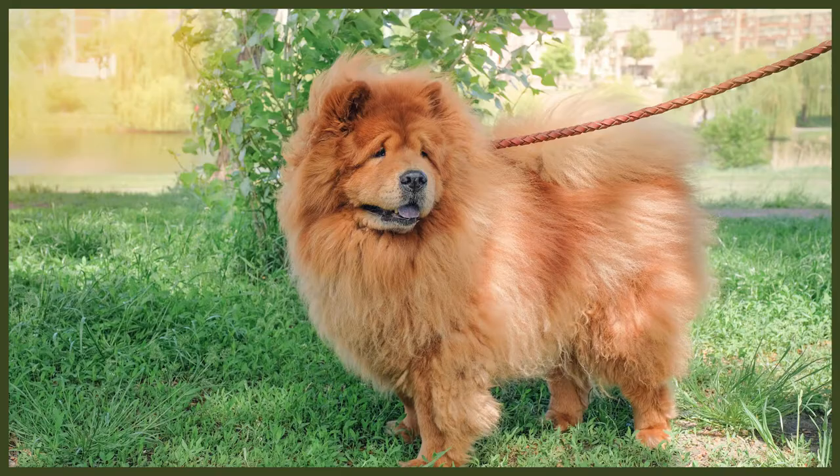Their intelligent nature needs to be challenged. A bored Chow Chow can become destructive and show behaviours like barking, chewing, or digging. Try keeping them entertained with puzzle toys, snuffle mats, or toys like Kongs. Chow Chows need a moderate level of exercise. While they will join you on long walks or hikes, they would much prefer a shorter walk, as 30 minutes a day is more than enough for them.